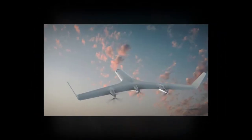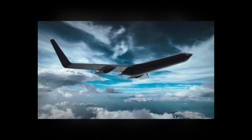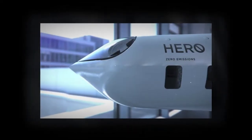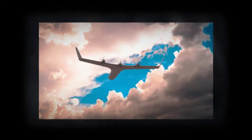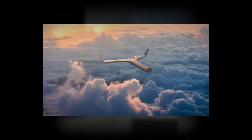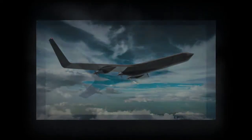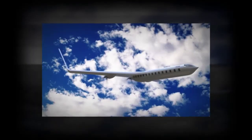Duque describes himself as a designer, entrepreneur, inventor, and creative director, but he is not an aeronautical engineer, and this is his first foray into the world of aviation. The designer says he drew upon his years of frequent flying in an attempt to find a solution to an issue he'd been considering for some time. 'I really follow problems where they take me and try to address the solutions elegantly,' he says.